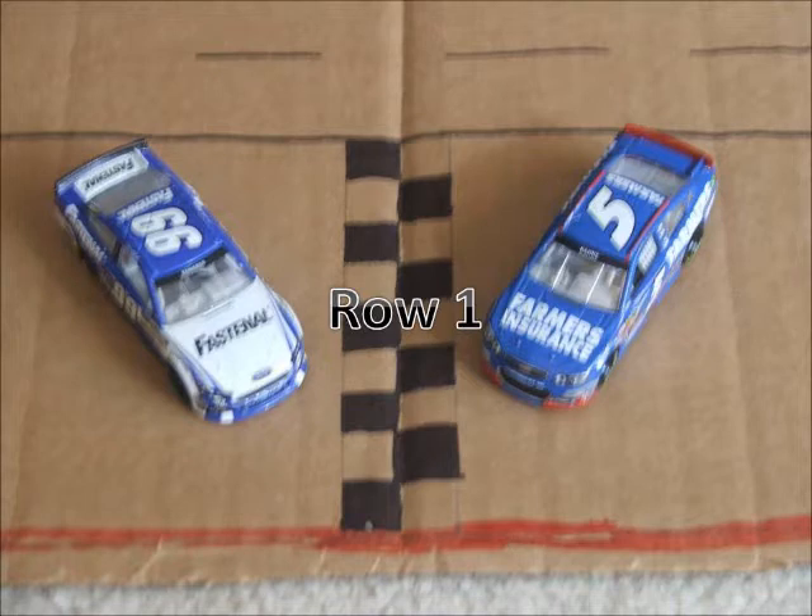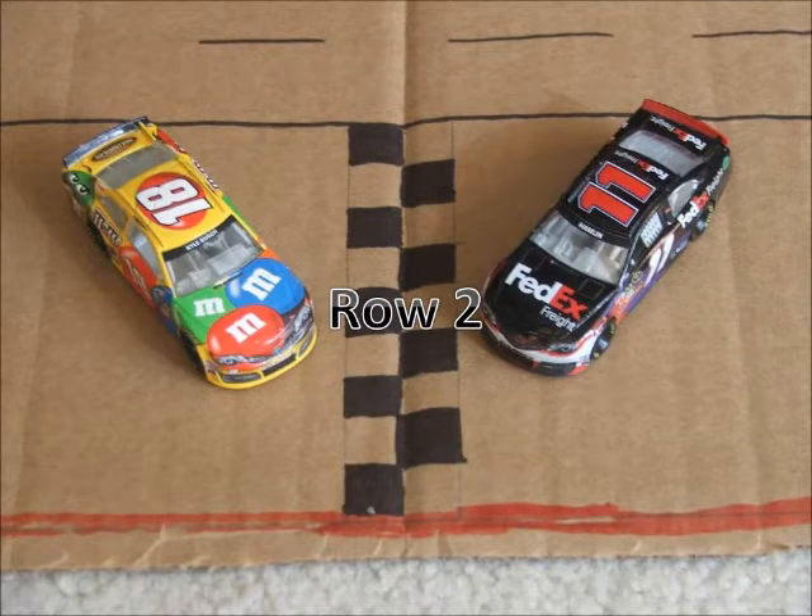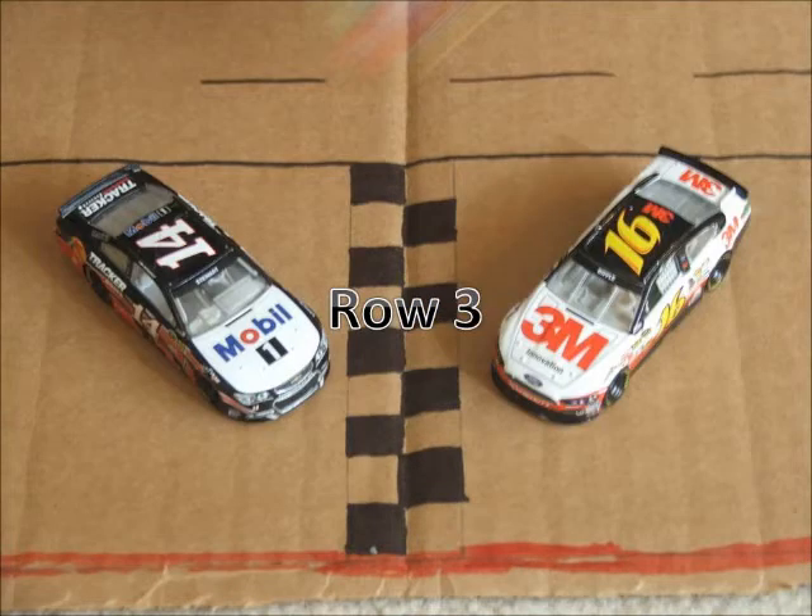In row 1, we have the 99 car of Carl Edwards and the 5 car of Casey Kane. In row 2, we have the 18 of Kyle Busch and the 11 of Denny Hamlin. In row 3, we have the 14 of Tony Stewart and the 16 of Greg Biffle.